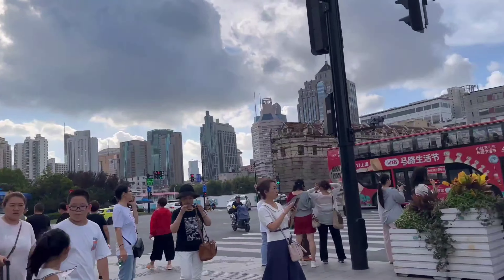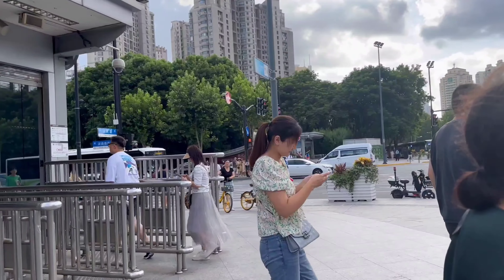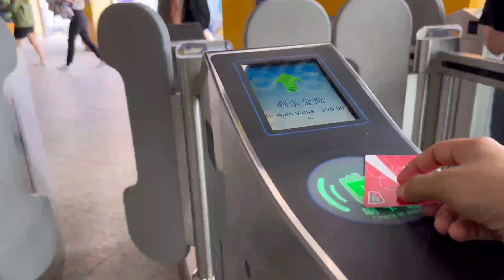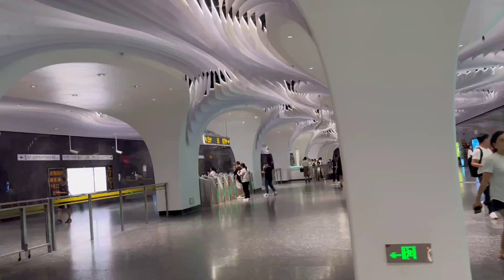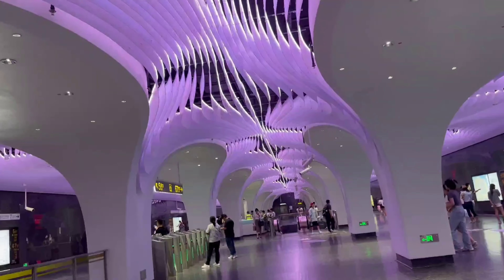Look at that bus. Now I am going to another place. Look at this metro station — it changes its lighting color. Wow, look at the metro station! Now it's a purple light.